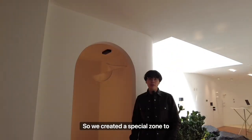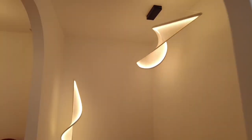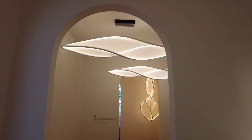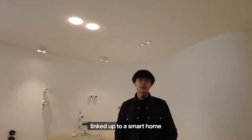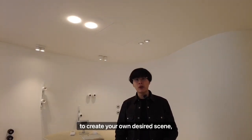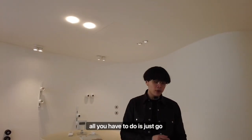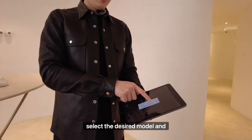We created a special zone to showcase how our lights can work within a smart home. There are tons of great things you can do when your lights are linked up to a smart home system — you can control it remotely to create your own desired scene, or schedule your lights to turn on and off. For example, if you want to turn a light off, all you have to do is go onto the app, select the desired model, and drag the slider.